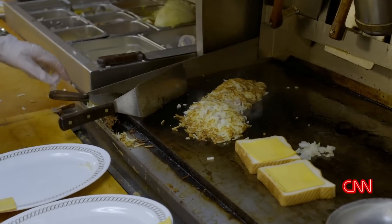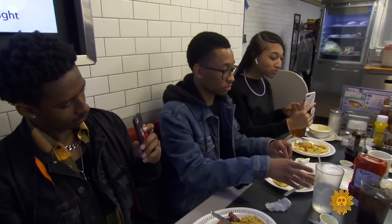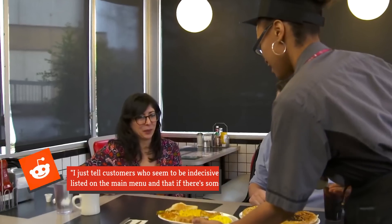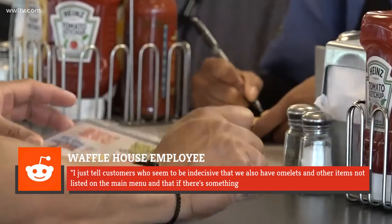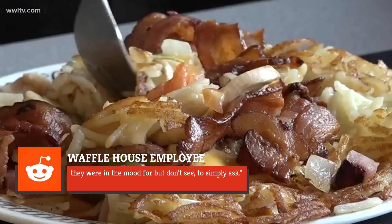However, the thread points out that not all Waffle Houses make these items, and you'll probably be out of luck if you ask for an off-menu dish during a busy period. However, another Waffle House employee wrote, "I just tell customers who seem to be indecisive that we also have omelettes and other items not listed on the main menu, and that if there's something they were in the mood for but don't see, to simply ask."